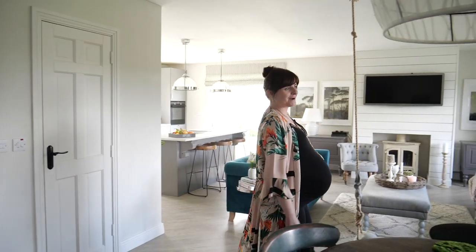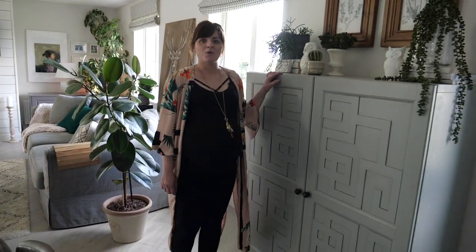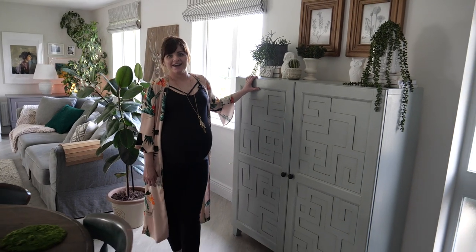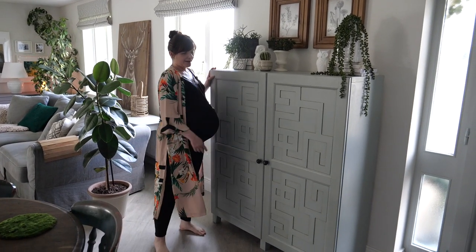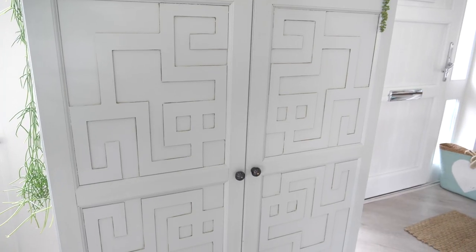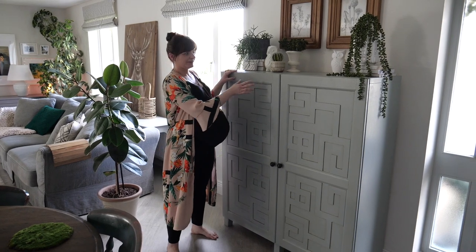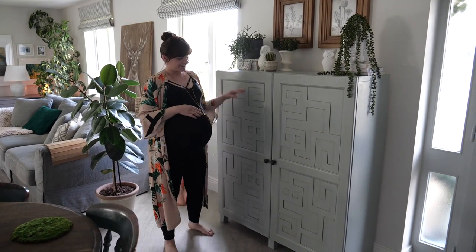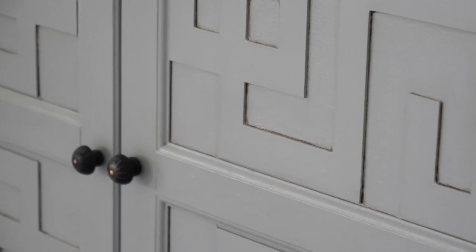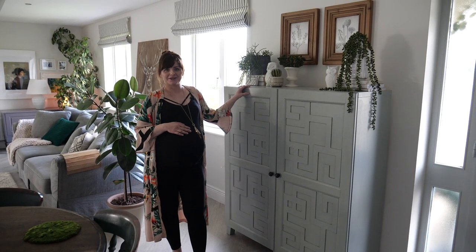My favourite DIY project of today that I did is this cabinet. It used to be white, boring, with glass inside. So what I did — I added 3D panels, I attached them with glue, I painted over the whole cabinet with primer and then with this gorgeous colour. I attached new door handles and that's the best DIY I've done to date.